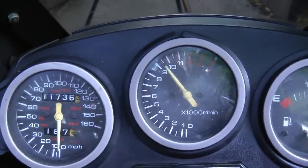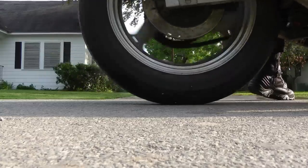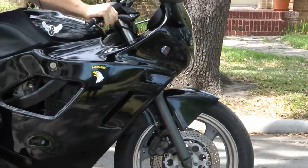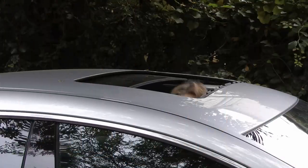4! Rev up your engines! It's time for the Scotty Kilmer Channel. Today I'm going to show you why it's not a good idea to buy a Mercedes-Benz unless you're a millionaire.